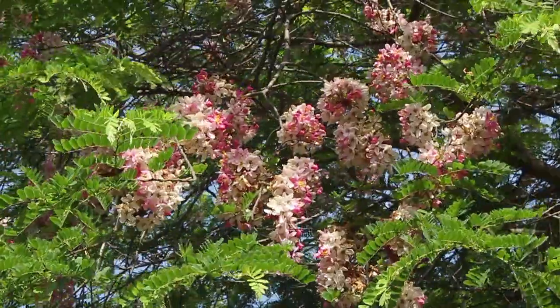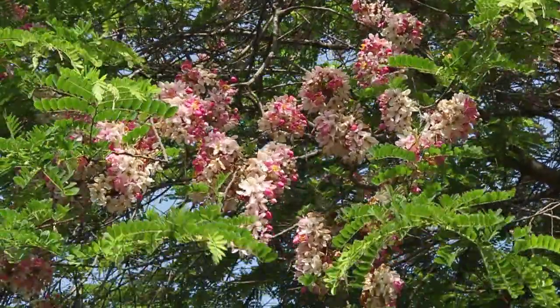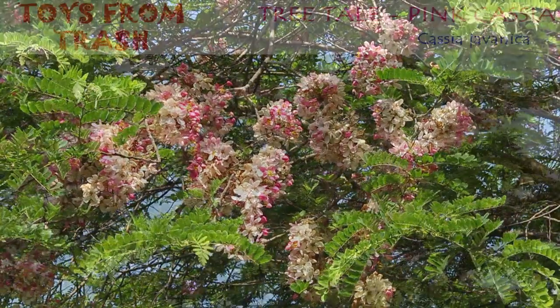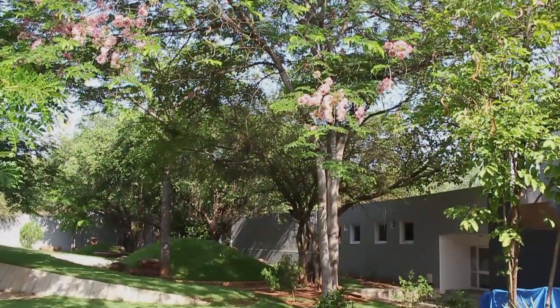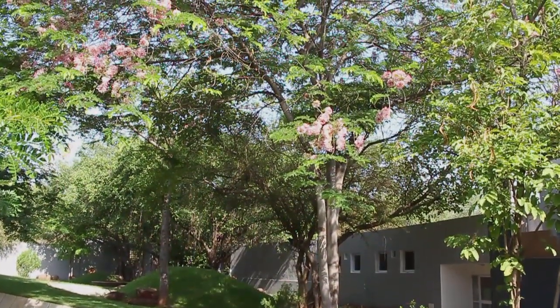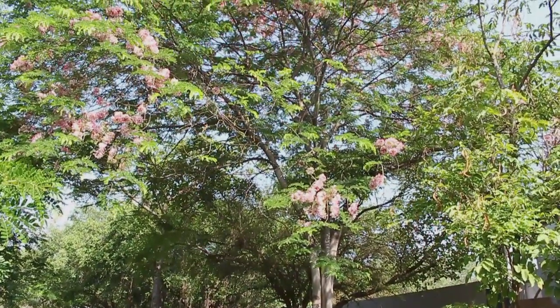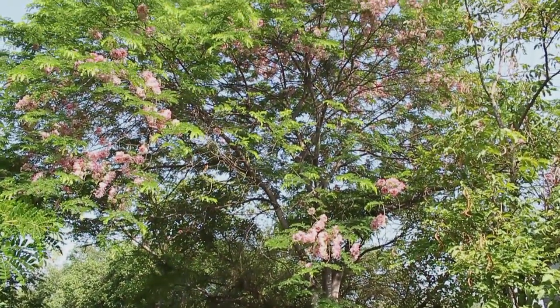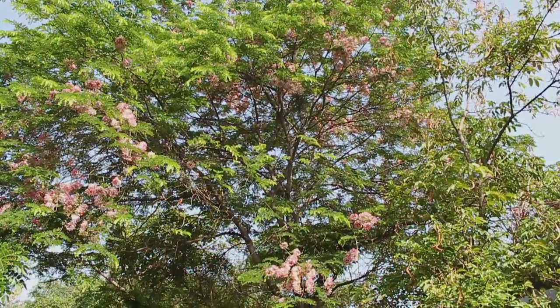This is the pink cassia, or cassia javanica, also called java cassia. Its origins are in southeast Asia, but this beautiful tree has been grown extensively in tropical areas worldwide for its beautiful crimson and pink flowers. Here you can see the silhouette of the entire tree.